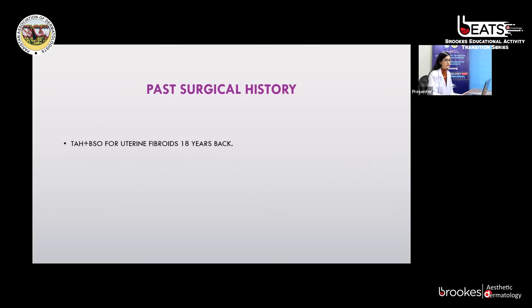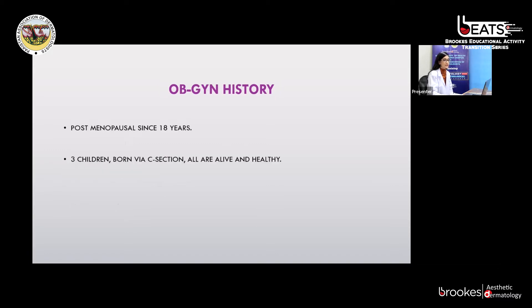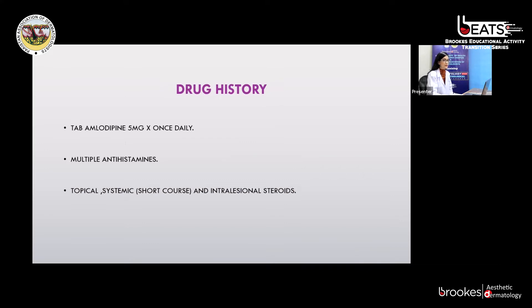Her past surgical history is significant for total abdominal hysterectomy and bilateral salpingo-oophorectomy for uterine fibroids 18 years back. Her appetite, sleep, bowel habits, micturition, and weight were all normal with no history of weight loss or addiction. She is post-menopausal since 18 years. She has three children, all born by cesarean section, all alive and healthy. There is no history of similar lesion in any family member, but her brother had a history of skeletal TB in 2008, which was completely cured. She is taking tablet amlodipine 5 mg once daily for hypertension.